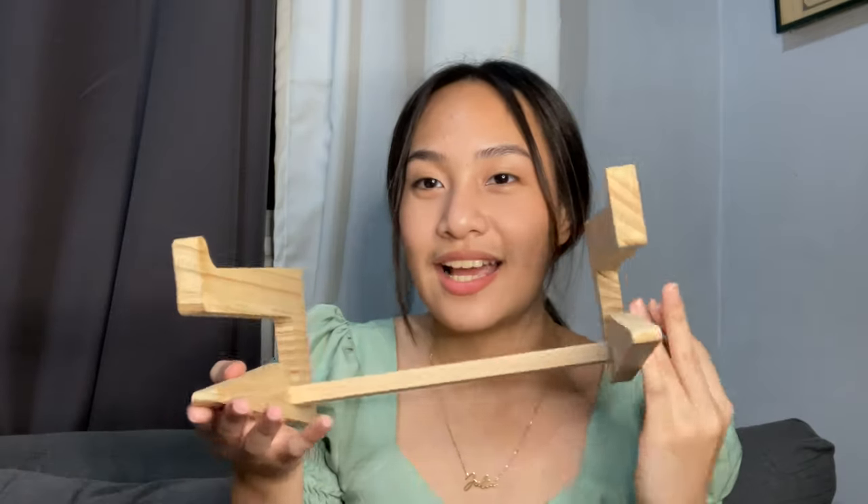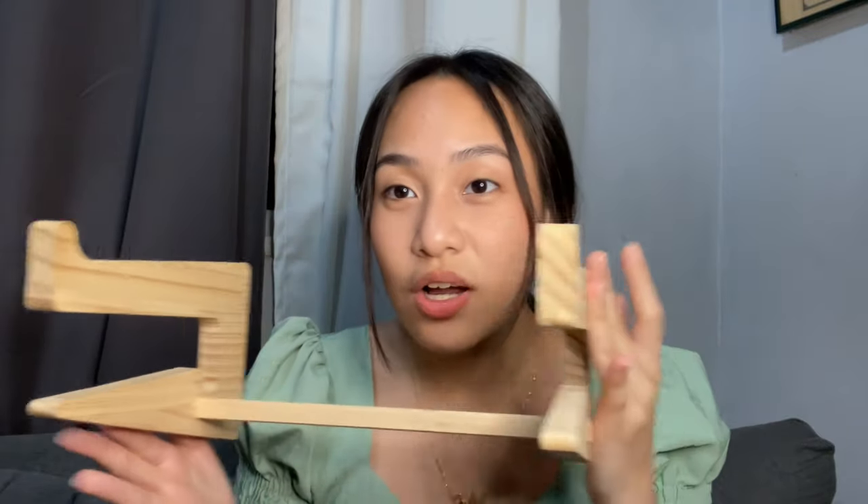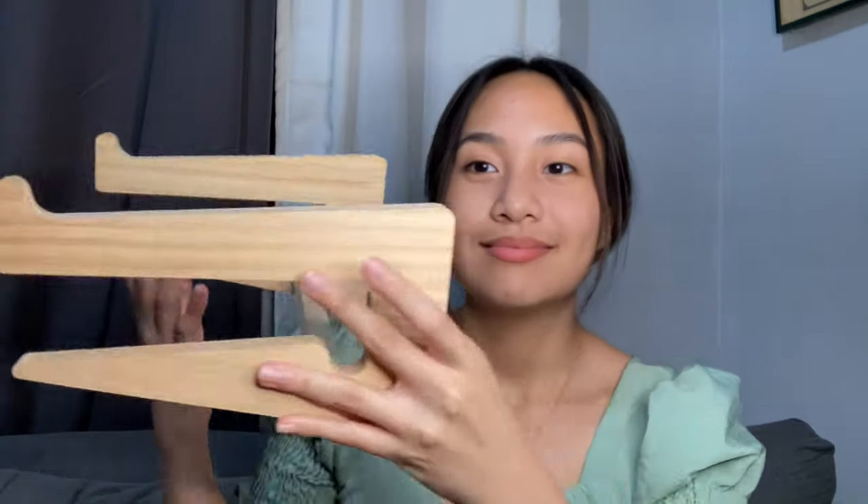Next item is this laptop stand. It's perfect for my setup because it looks like wood — very aesthetic, fits the brown and neutral theme. I actually bought this a while back but it works perfectly with my current theme. I bought it mainly because my laptop gets hot when I use it, so having it elevated helps with airflow. It's sturdy — my laptop doesn't fall off — and I really recommend it.